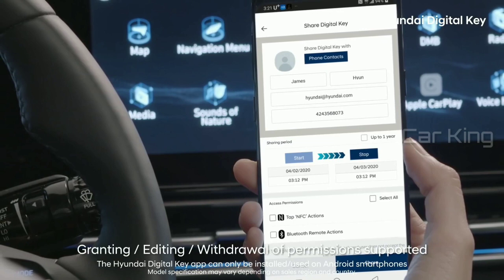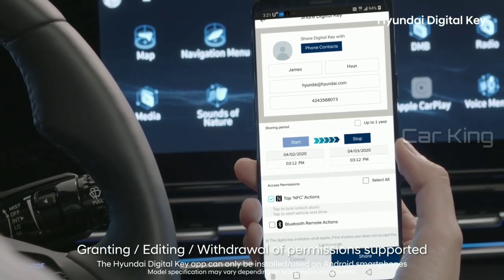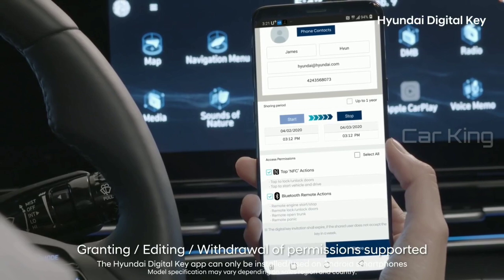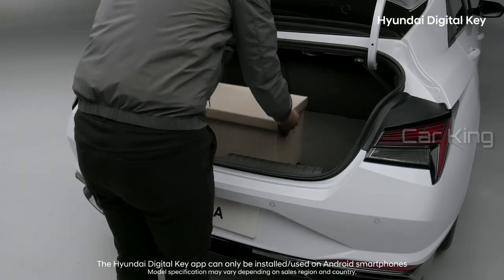To make it easier to share your vehicle, these settings can be adjusted to grant others full access to your car, or can be limited to allow others to only open your trunk or doors to place items in or remove items from the vehicle.